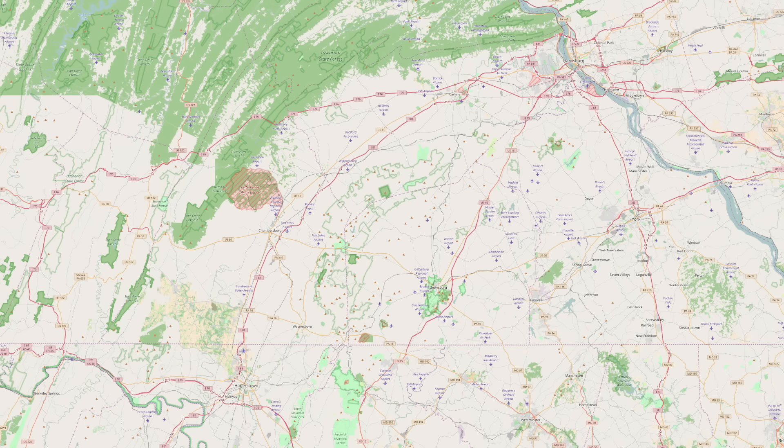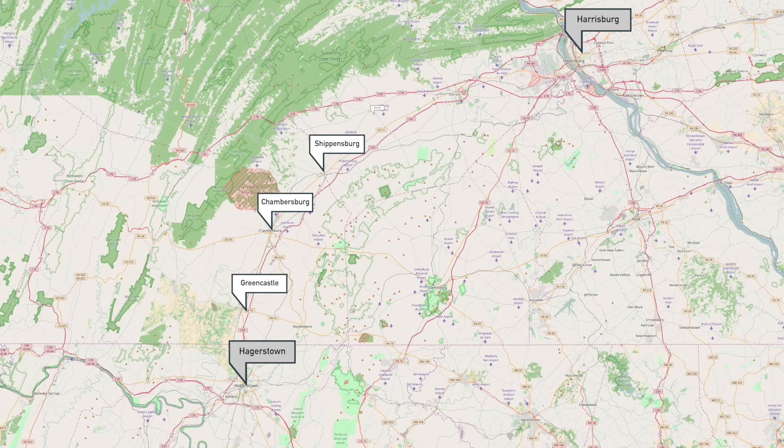The Cumberland Valley is home to six towns lying between Hagerstown, Maryland and Harrisburg, Pennsylvania: Greencastle, Chambersburg, Shippensburg, Newville, Carlisle, and Mechanicsburg. What's exceptional about these small Pennsylvania towns is that they're each almost exactly 10 miles from each other. The distances deviate by no more than a mile from this rule.